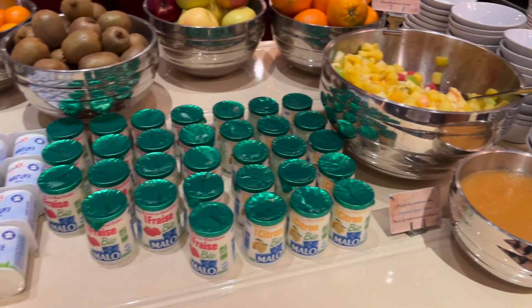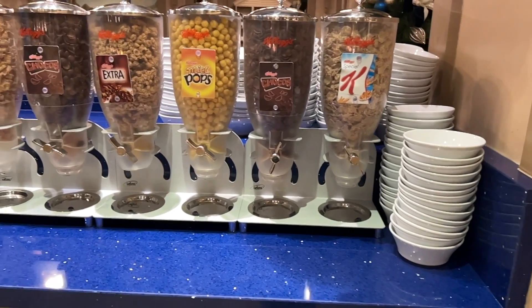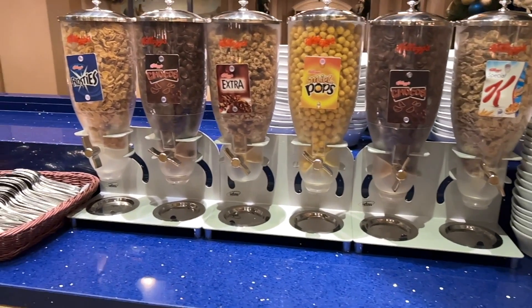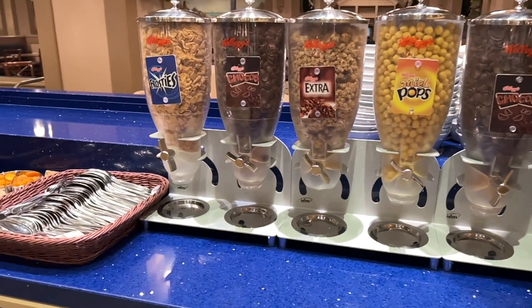There's also organic apple purée. If you are debating whether to add a meal plan, I'll be doing a video on whether the half-board meal plan is worth it, so be sure to subscribe so you don't miss that.